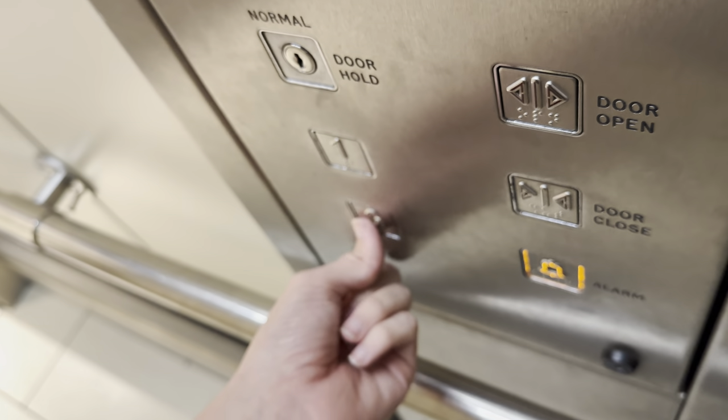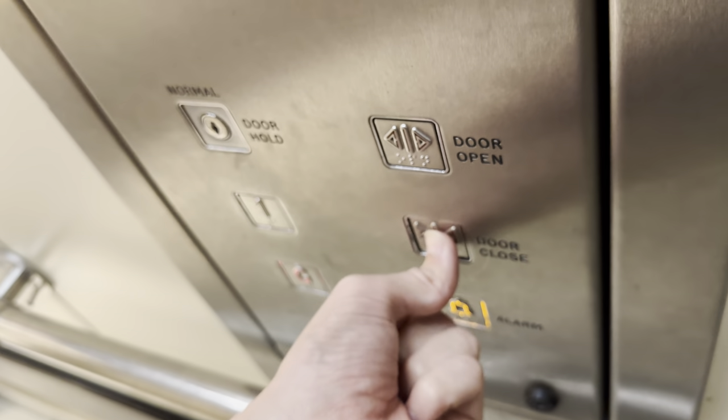Lift going down, first floor. Mind the doors, please.